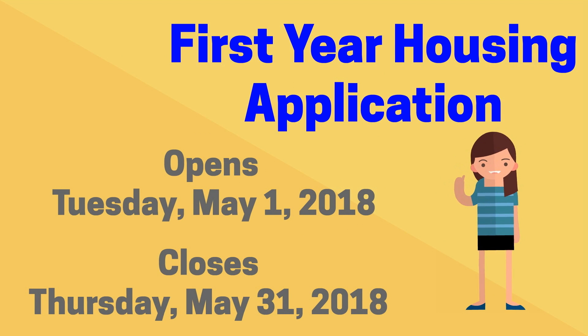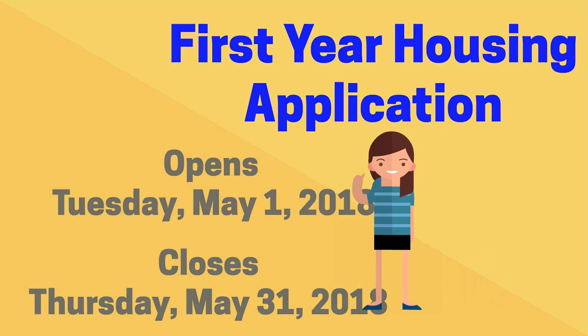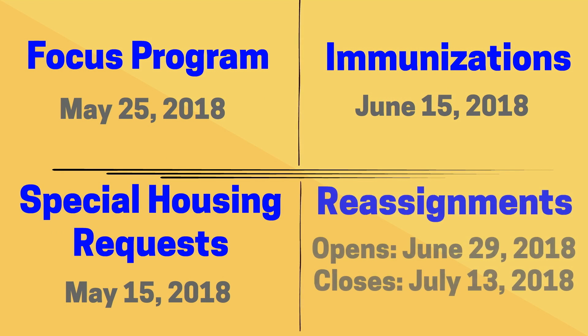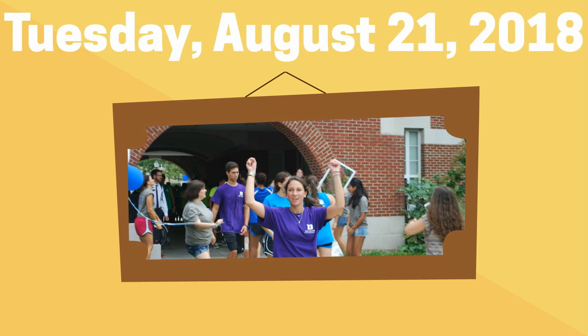Please be sure to submit your application on time. You will also want to take note of other important deadlines related to the FOCUS program, immunizations, special housing requests, and reassignments. Move-in for first year students is Tuesday, August 21, 2018. You can access our housing calendar on our website at studentaffairs.duke.edu to see detailed academic year housing information.